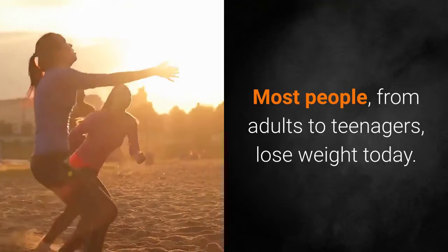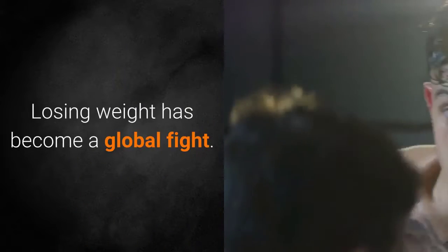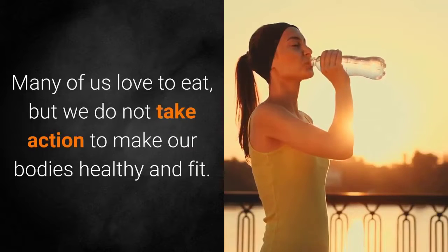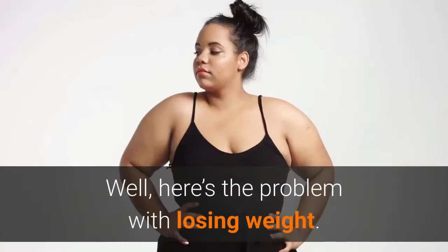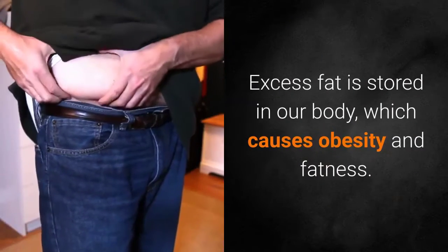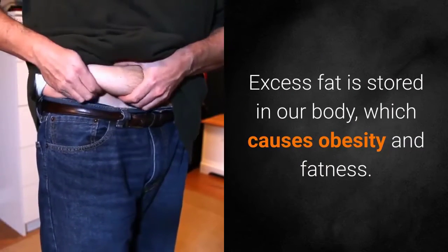Most people, from adults to teenagers, want to lose weight today. Losing weight has become a global fight. Many of us love to eat, but we do not take action to make our bodies healthy and fit. Here's the problem with losing weight: excess fat is stored in our body, which causes obesity and fatness.